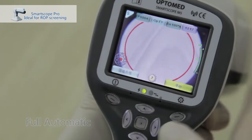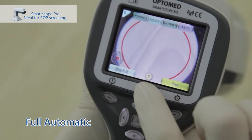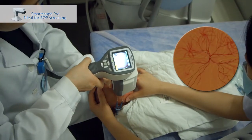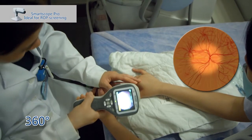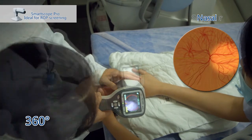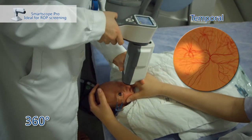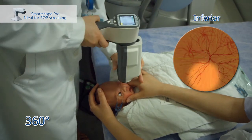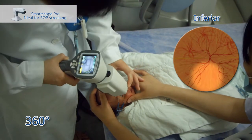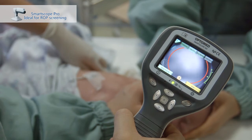Use a lid speculum to widen the baby's eyelid for adequate screening of the fundus. Choose auto mode, set exposure value to four or five, approach the baby's eye vertically, and capture a posterior image. Adjust the direction to capture peripheral images at nasal, superior, temporal, and inferior areas respectively. When anything suspicious is observed, capture the image immediately.